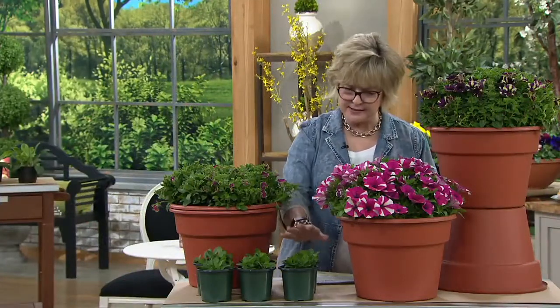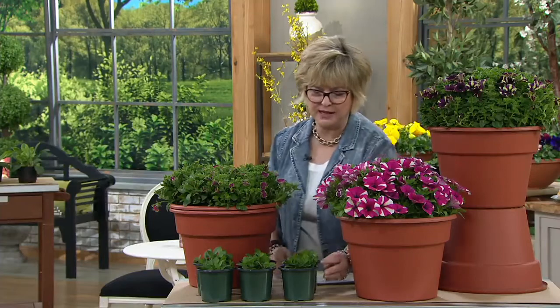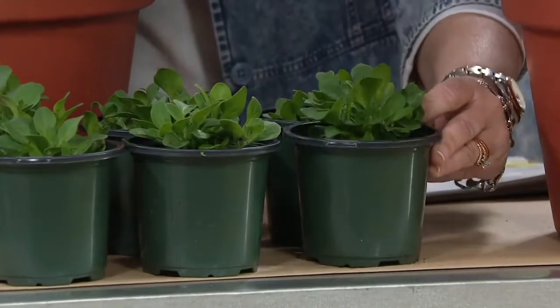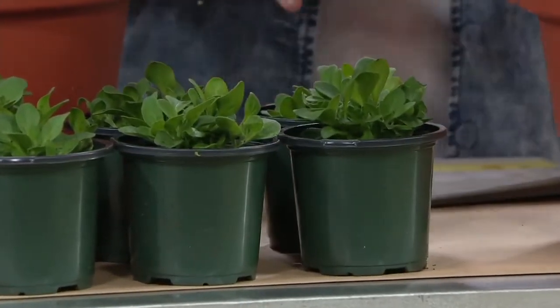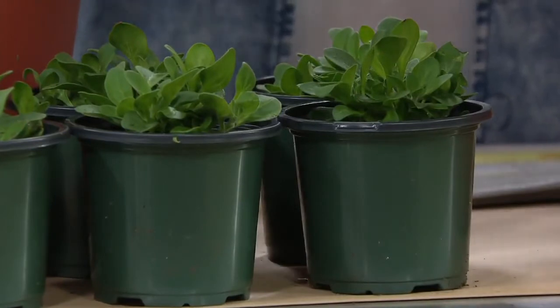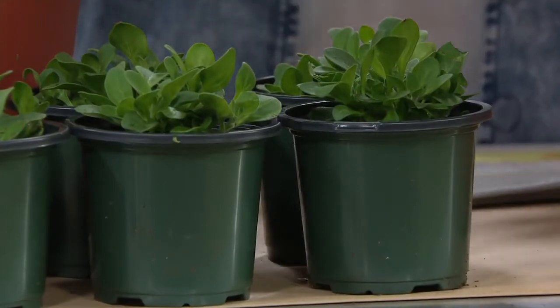You're going to get a six-piece set — this is your shipping sample right here, nice big pots, ready to go. They're going to grow really quickly. These are an annual, so they're going to get to their full size this summer season — you're not going to have to wait to see the big bang. You're going to get it this year.